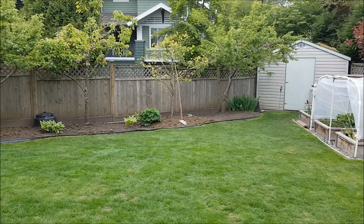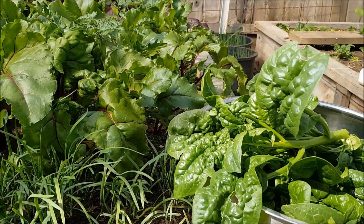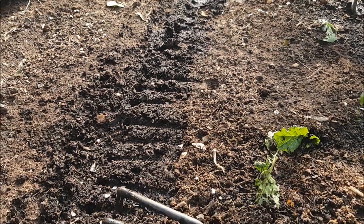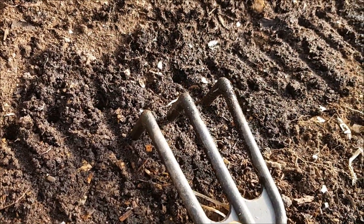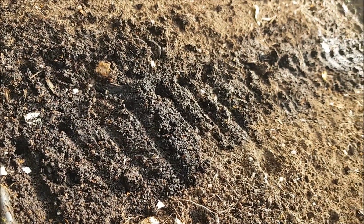May 1st. May 6th. Today's harvest. After harvesting spinach, it's time to plant basil. It will be seeded every other three holes, which is about 4 inches apart.